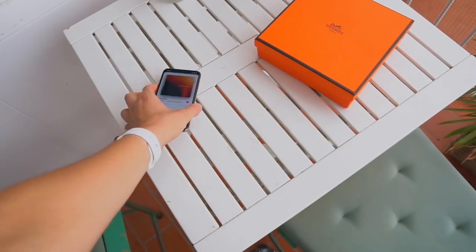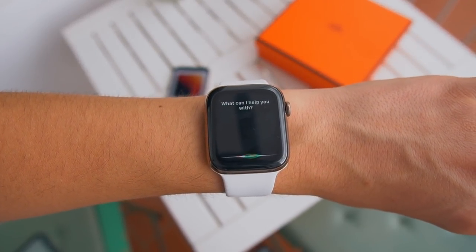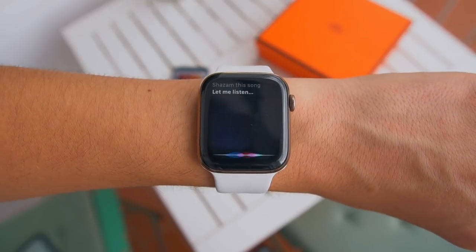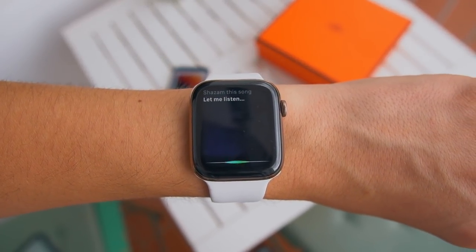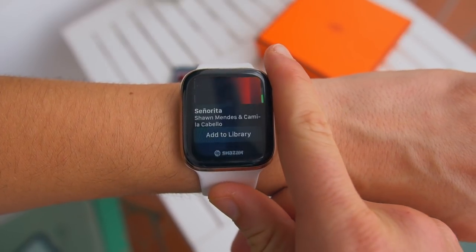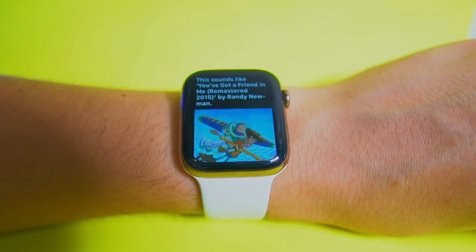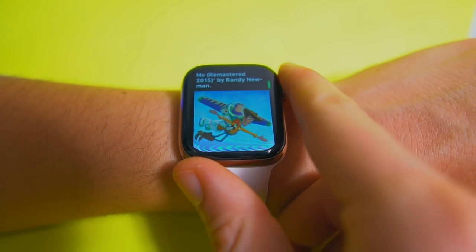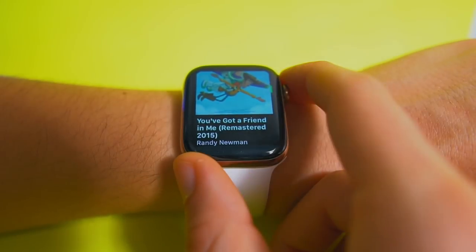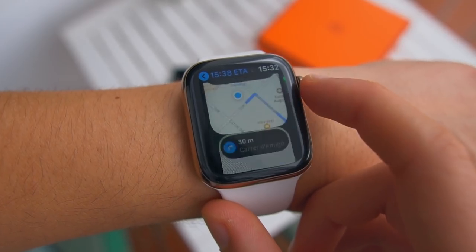Shazam has been working on the iPhone for years, but now with WatchOS 6 Beta 2, you can finally ask your Apple Watch what song is playing. If you hear a song on the radio or in the street, you can ask Siri to Shazam the song, and your Apple Watch will tell you what's playing. You don't really need the standalone Shazam app on Apple Watch anymore — you can just ask Siri and add the song directly to your library.